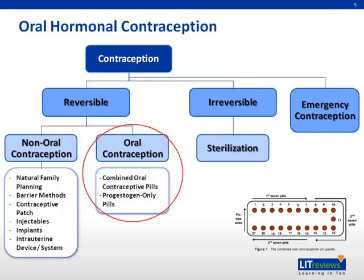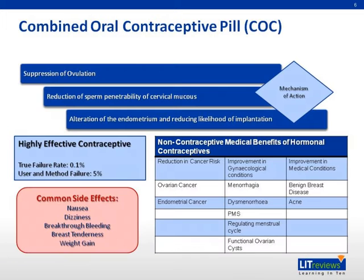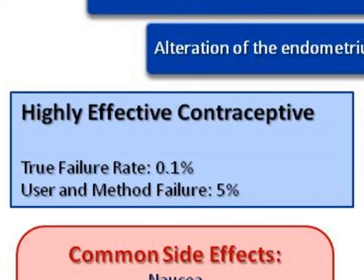Oral hormonal contraception consists of either the combined oral contraceptive pill or the progestin-only pill. Combined oral contraceptive pills, or COCP, provide blood levels of estrogen and progesterogen, which prevent ovulation by inhibiting the pituitary release of FSH and LH. They also reduce sperm penetratability by thickening the cervical mucus and reducing the likelihood of implantation by altering the endometrium. The PEARL index of COCP is 0.1 per 100 woman years when fully compliant, and 5 per 100 woman years for typical use. It is a highly effective contraceptive.